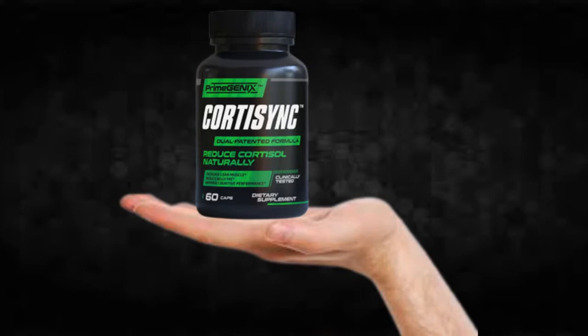There's something really important about this product that you need to know before buying it: you can actually test CordySync for 60 days, and if you don't see results or if you don't like it for any reason, they will give you your money back.